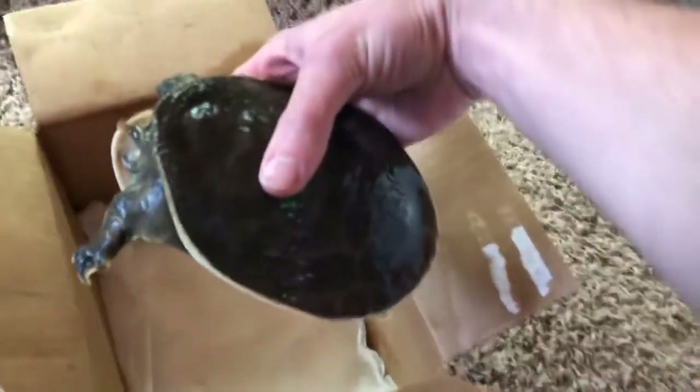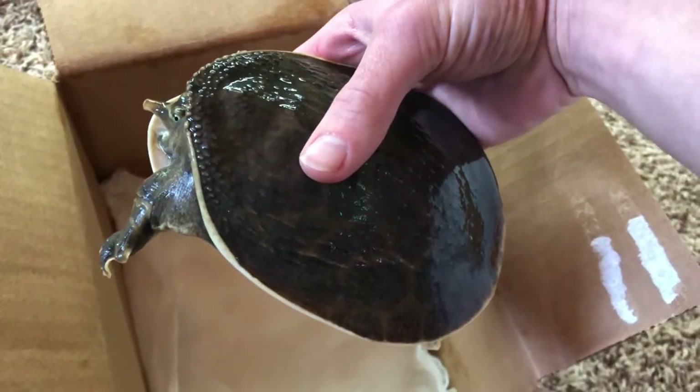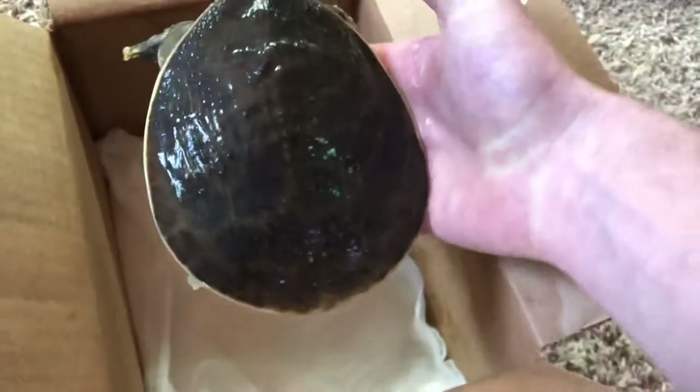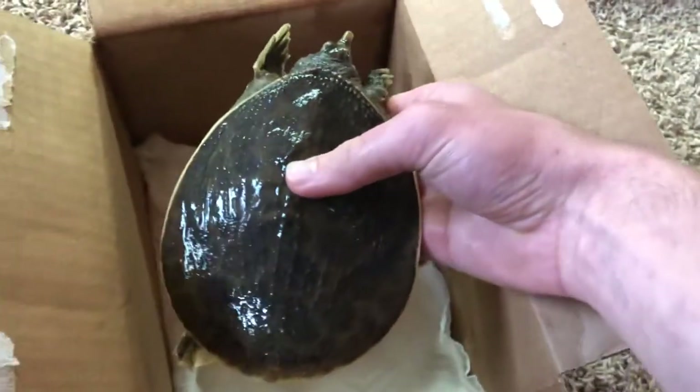I've raised her from when she was a couple weeks old, had her for four years. You go back in my original videos and she's in the second one. She definitely is one of the OG turtles. She's one of the originals.